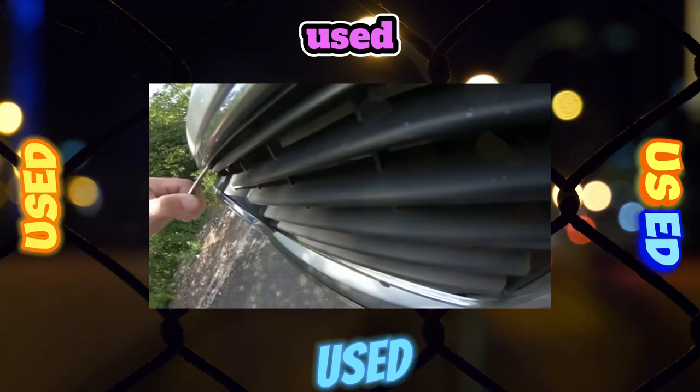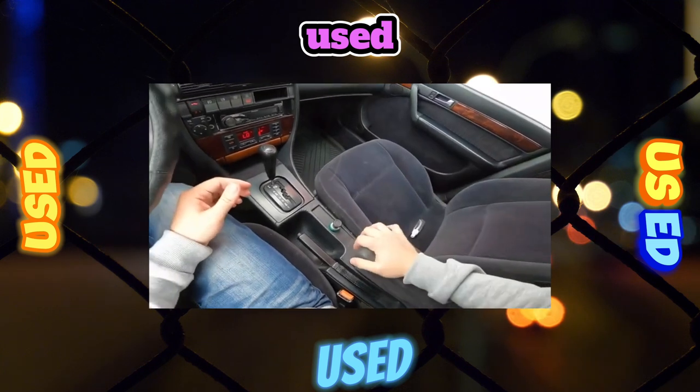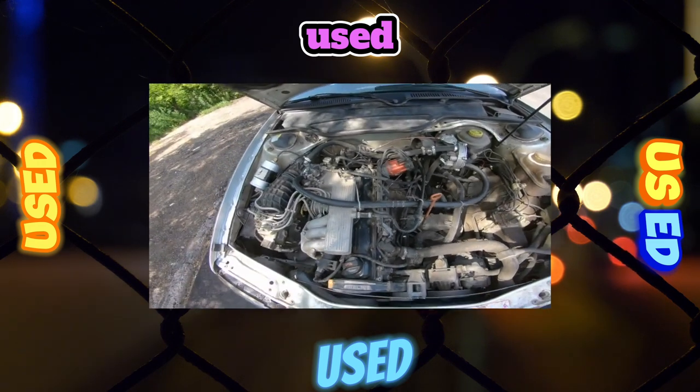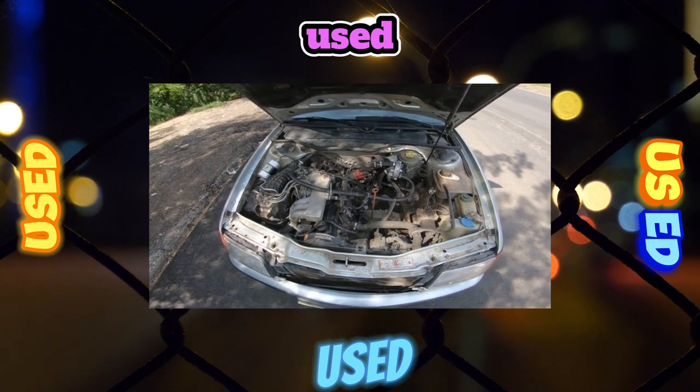There are no complaints about the quality of plastic parts and finishing materials — even on cars of the first years of production, they look pretty decent. In a sedan, you cannot increase the trunk volume of 510 liters, but in the station wagon you can, from 390 to 1,310 liters.